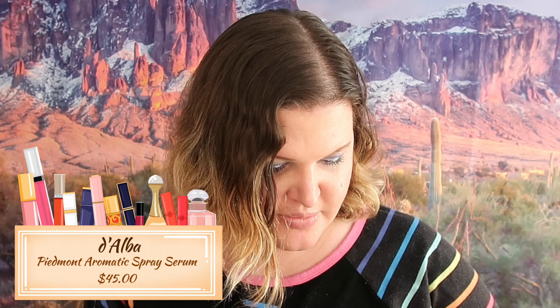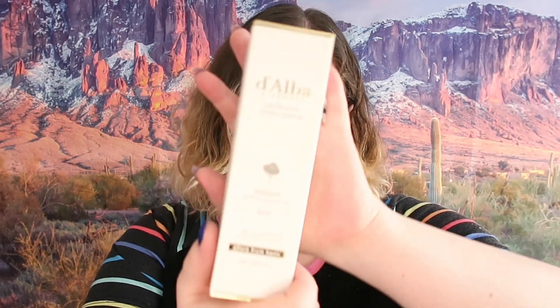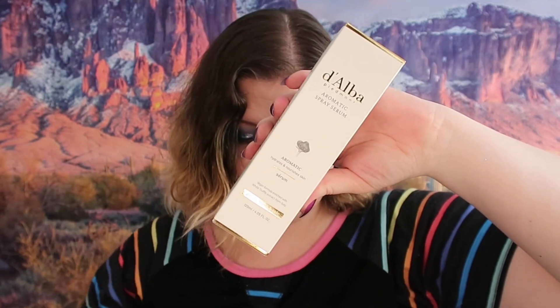The next thing we got here is the Alba Piedmont Aromic Spray Serum - this is to hydrate and nourish skin. This retails for $45. This is a Korean product and these kinds of products actually usually do really well on my skin because my skin tends to be on the drier side, so I am excited about that. It's plastic but it's still pretty to look at.